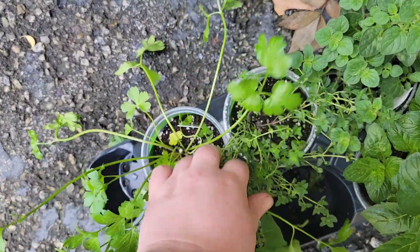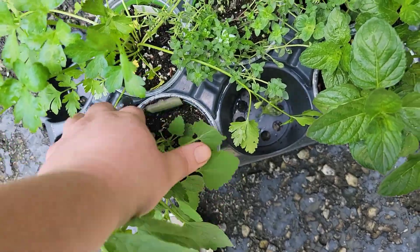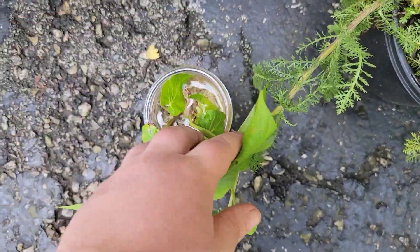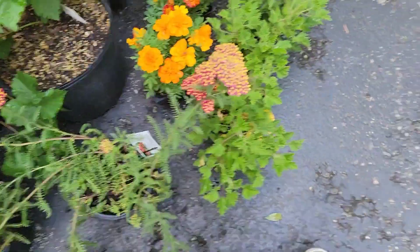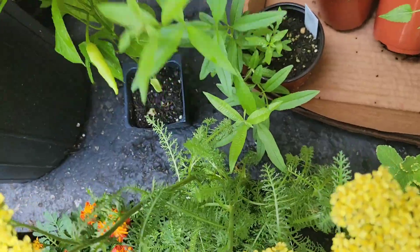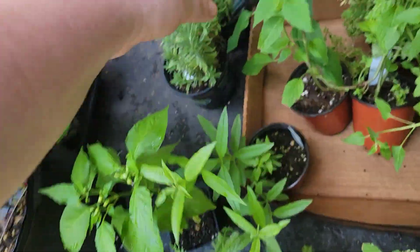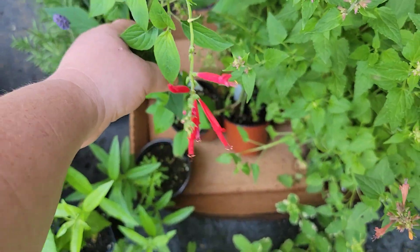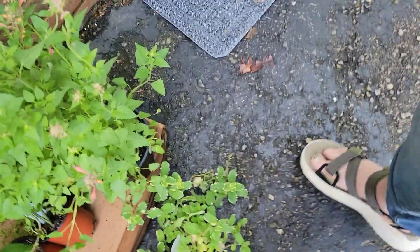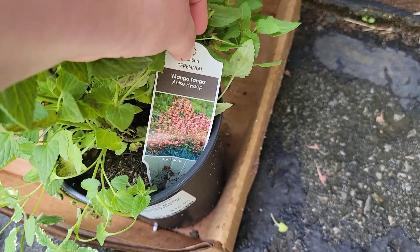Up here we have another parsley, regular thyme, oregano, this is spearmint — so the one back there must have been peppermint — and then catnip. We have two yarrow plants that are different colors, and some sweet potato slips for purple sweet potatoes we got from somebody. Two citronella plants, more marigolds, another yarrow. This one is my sugar rush peach pepper. We have lemon verbena, two lavenders, pineapple sage — which I am so excited about — lemon thyme, a pineapple mint, and this is a mango tango agastache, and it's in the hyssop family.